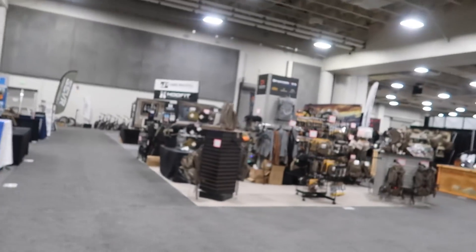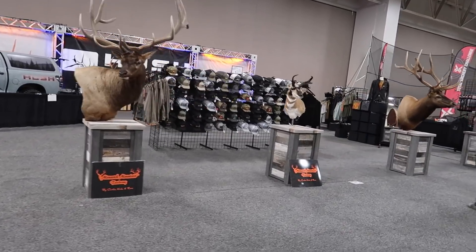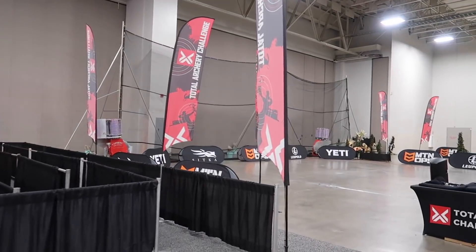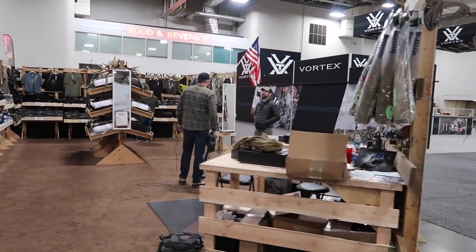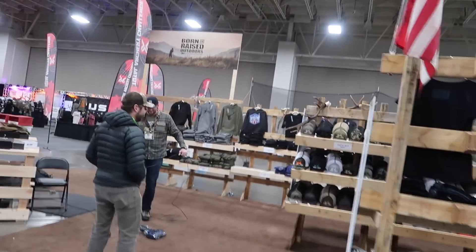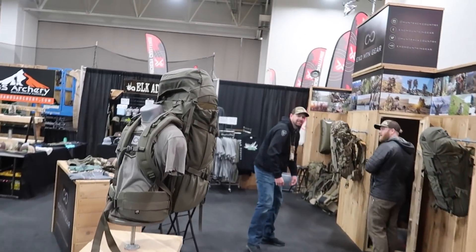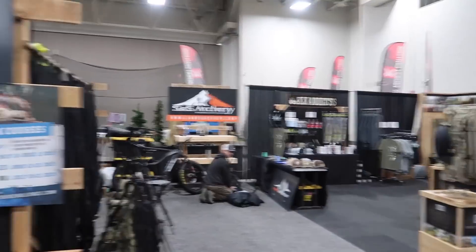This is what it looks like coming down the expo main hall to our booth. You got the Total Archery Challenge shooting arrows. You got the Born and Raised guys over here always repping the American flag. XO Mountain Packs. This booth is way back here, but I promise it's the busiest booth all day every day. This is where the XO booth is — hopefully the layout is pretty similar next year.